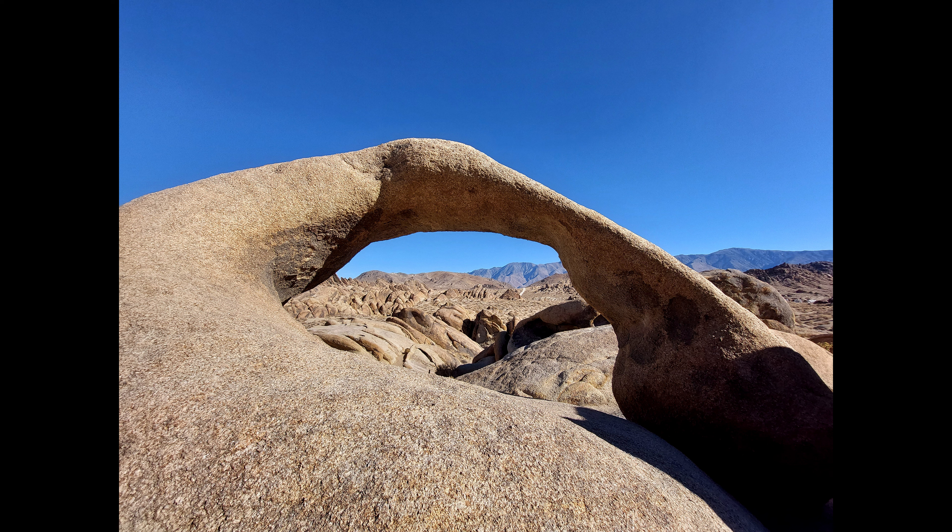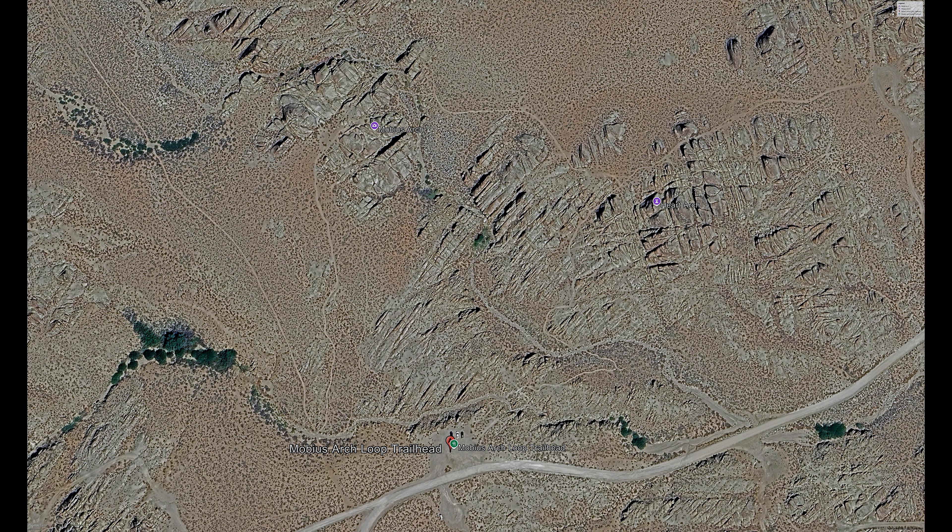For this video we'll be concentrating on the most famous arch in the Alabama Hills: Mobius Arch. From Lone Pine, take the Whitney Portal Road and turn off on Movie Road. Along Movie Road is a parking space for the Mobius Arch trailhead. This loop trail is only about 0.6 miles, with Mobius Arch at about the halfway point, so you can go back the way you came or complete the loop.